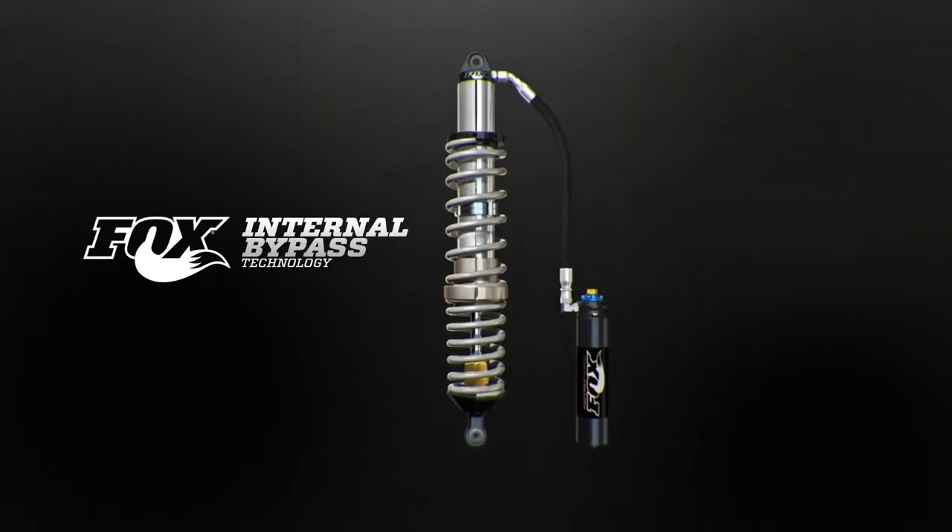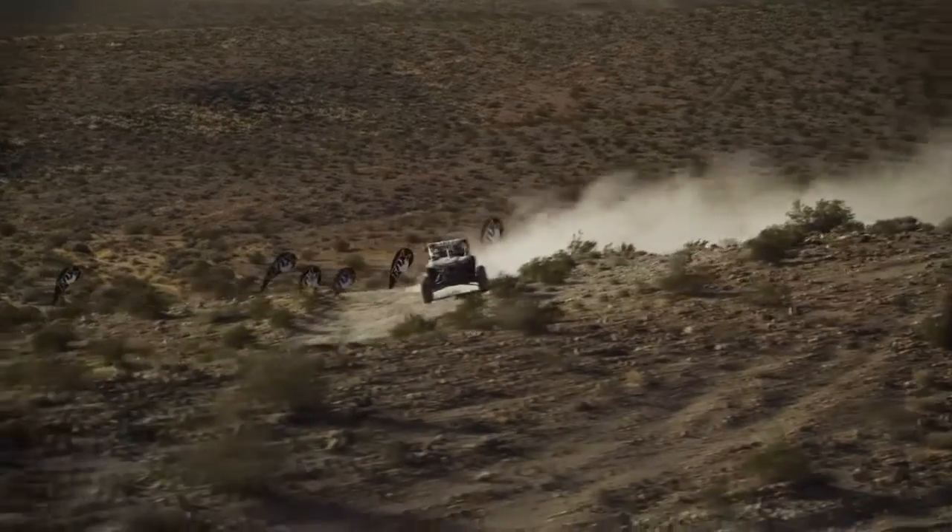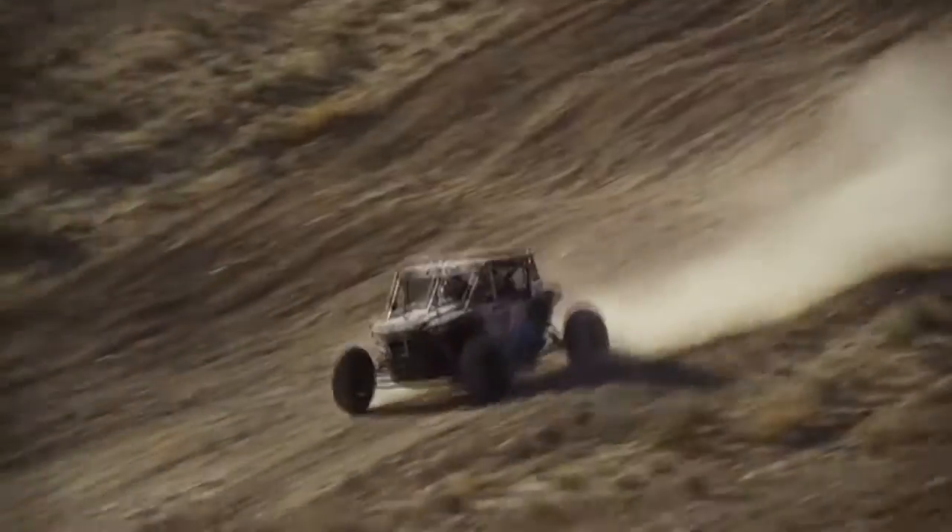Fox patented internal bypass technology offers position-sensitive damping that adapts to any terrain on and off the road, providing a plush, predictable ride everywhere you go.